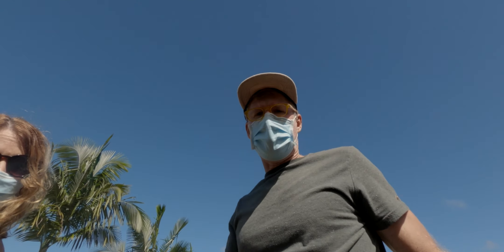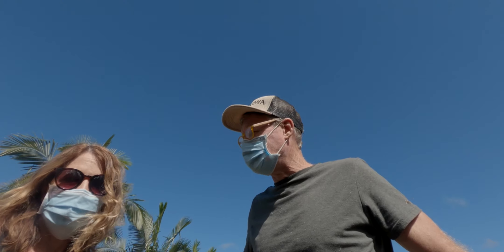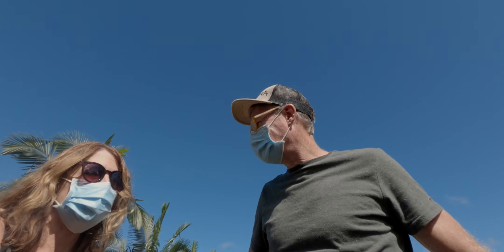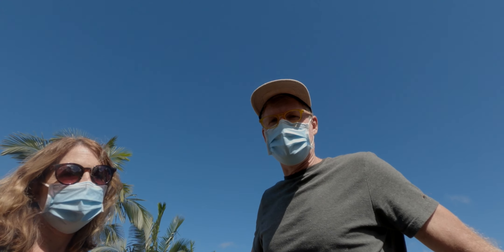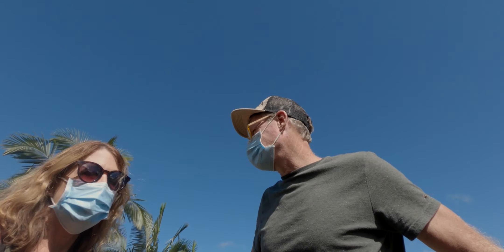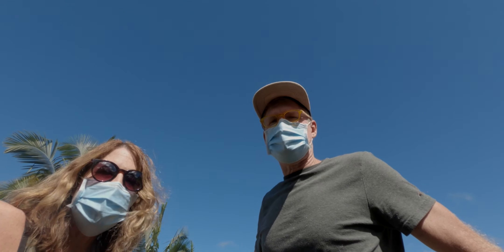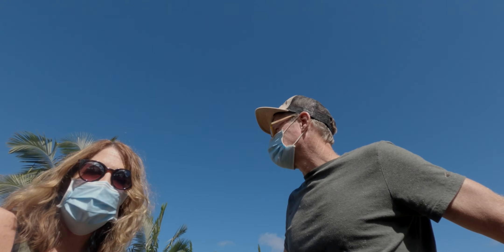Hey guys! It's the next day and we are here at a Christmas tree farm wearing our masks. Julie has joined us to cut down a tree. There's a special type of Christmas tree here — a Portuguese cypress — a very unusual Hawaiian type tree. We're in a place called Ninole on the Hamakua Coast and we've never been here before. Beautiful day — let's go check out some trees!